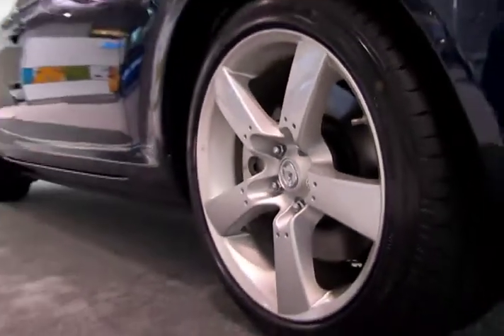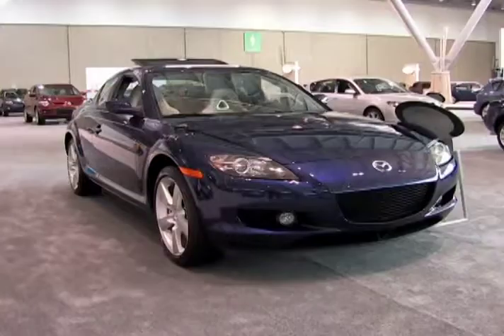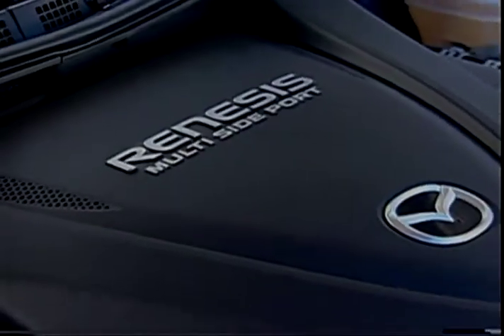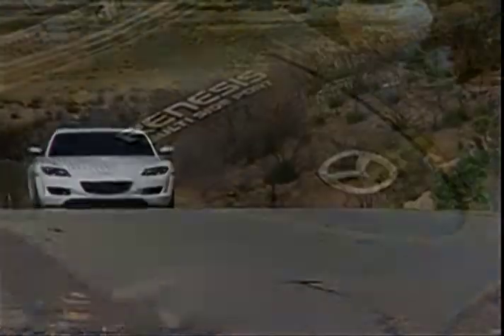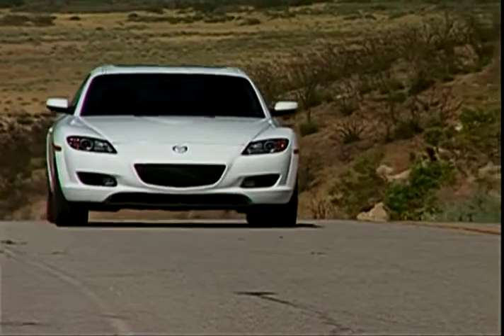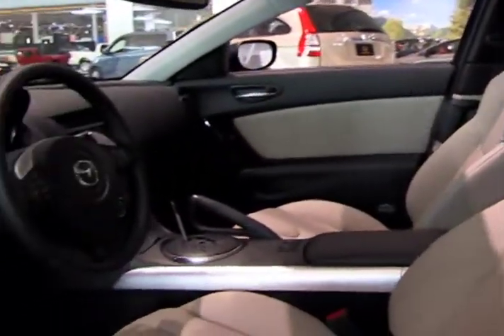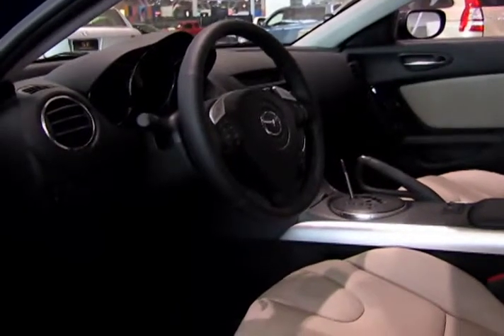This edition of the RX-8 features 18-inch wheels, suspension upgrades, and special badging. Power comes from a 1.3-liter Renesis rotary engine that produces 236 horsepower, sending the power to the rear wheels via a six-speed manual gearbox or six-speed automatic with paddle shifters.